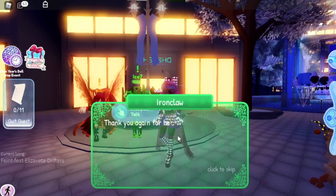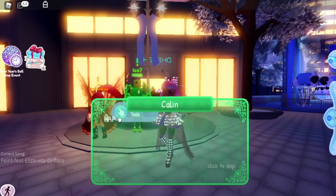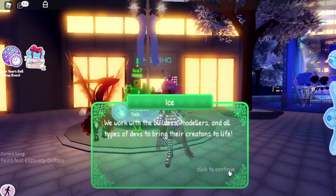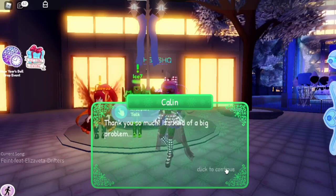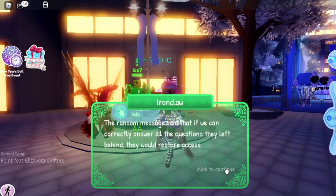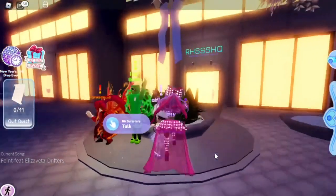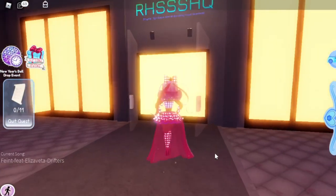If you go and talk to the scripters — I already started the quest so let me quit first — okay, now if we click on them. They say: 'Happy New Year's, we are the Royal High scripters Ironclaw, Ice and Kaylin. We work with the builders, modelers and all types of devs to bring their creations to life. Evil aliens hacked Royal High's mainframe. The ransom message said if we can correctly answer all the questions they left behind, they would restore access. You can enter the building behind us and use our computers to answer the questions.' So we go and enter the RHSSSHQ — Royal High Super Secret Scripting Headquarters.